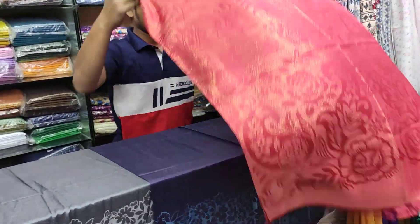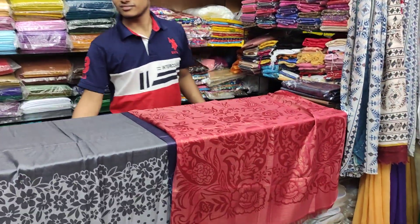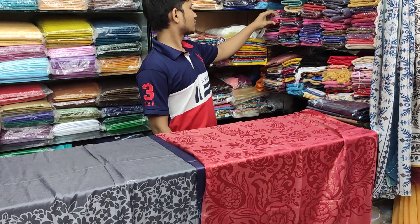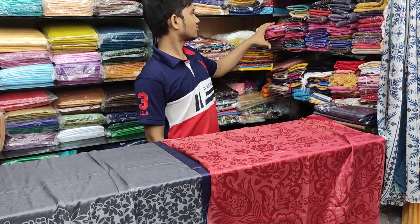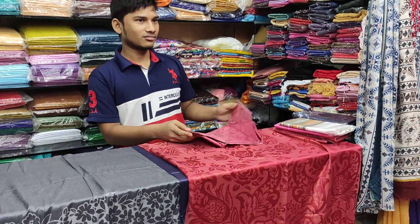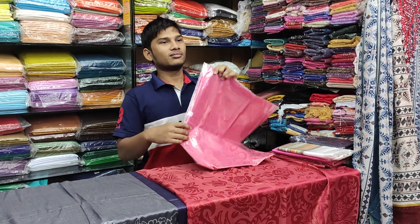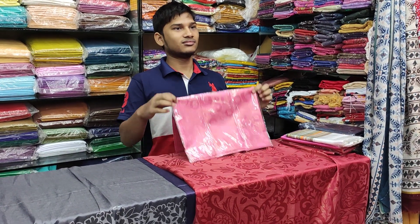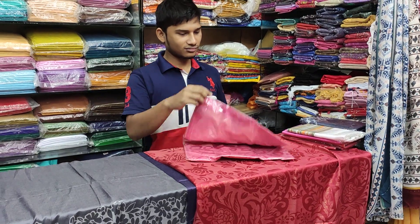I am going to tell you about the Hesop collection — the price, the location. The name is Nabilburg House. The shopping complex is on level 2.